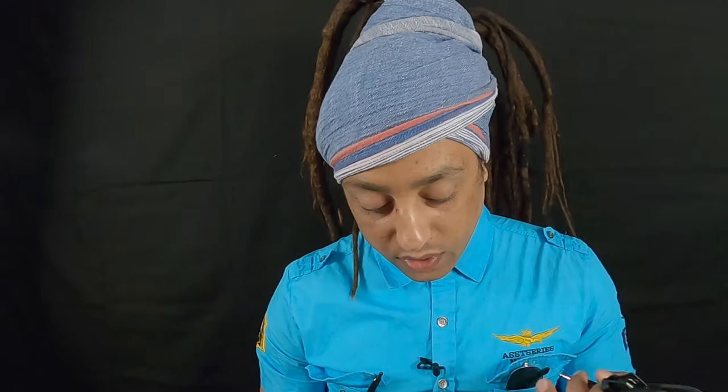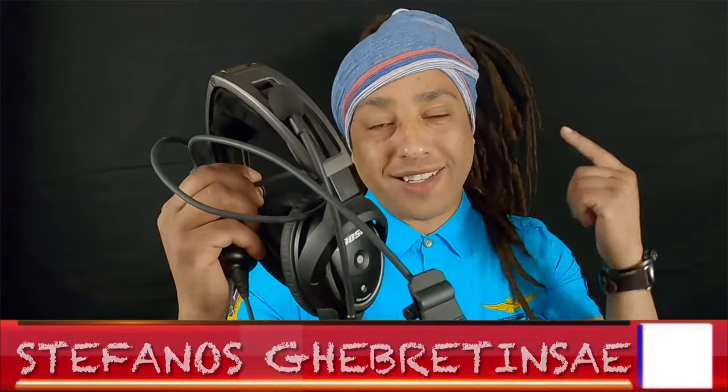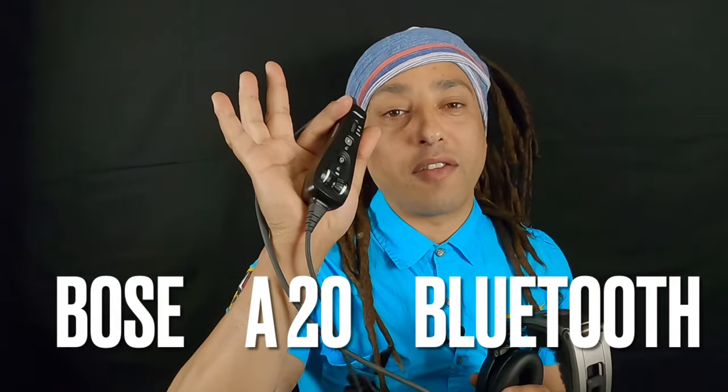Hello everybody, thanks for coming and checking my channel — thank you so much. Today I want to talk to you about the Bose A20. Shout out to Ray Ray and shout out for the Bose A20.